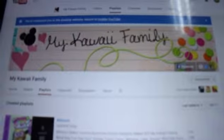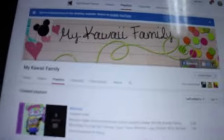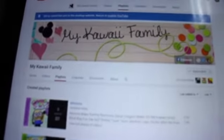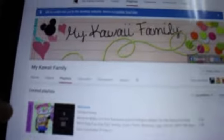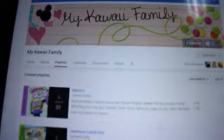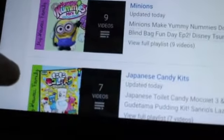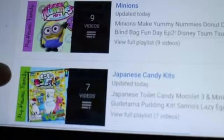Excuse me, I'm not good at editing like some other people. I don't know how to edit, so I'm just using my camera and filming my iPad — but this is the best I can do. The one thing I love about her channel is she's always opening up unique stuff that I don't see anybody else opening. Different, new stuff I've never seen other people open, and some of it I can actually find here too.